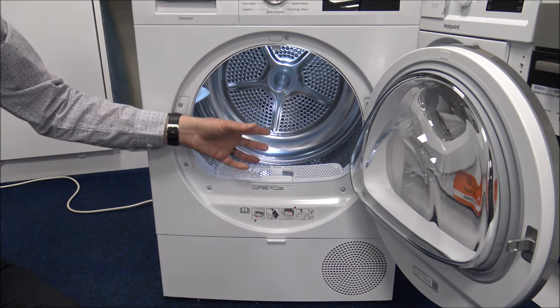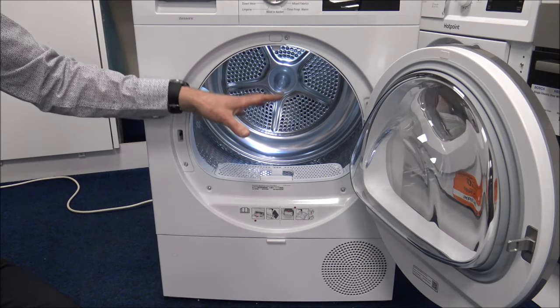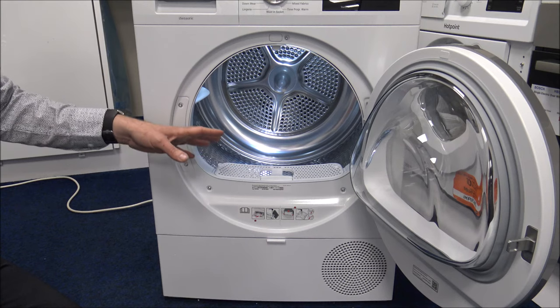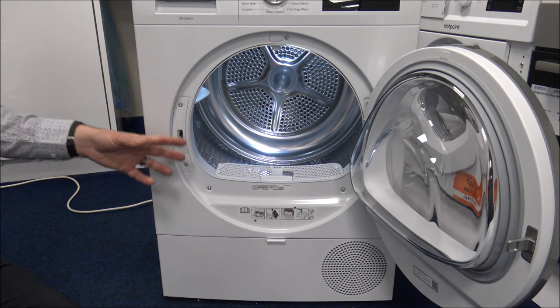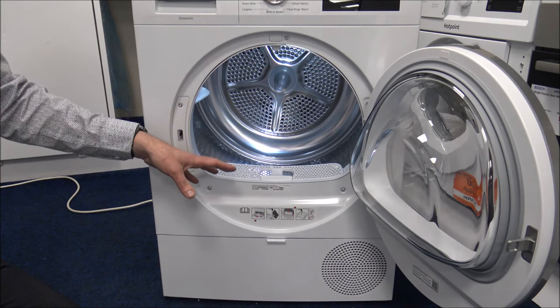It's better to try and clean the filter ideally every drying load, though not everyone does that — some people do it every two, three, or four loads. Some just forget until a message appears on the display saying the filter needs cleaning, which really isn't the way to go. The dryer runs more efficiently if you keep the filter really clean.